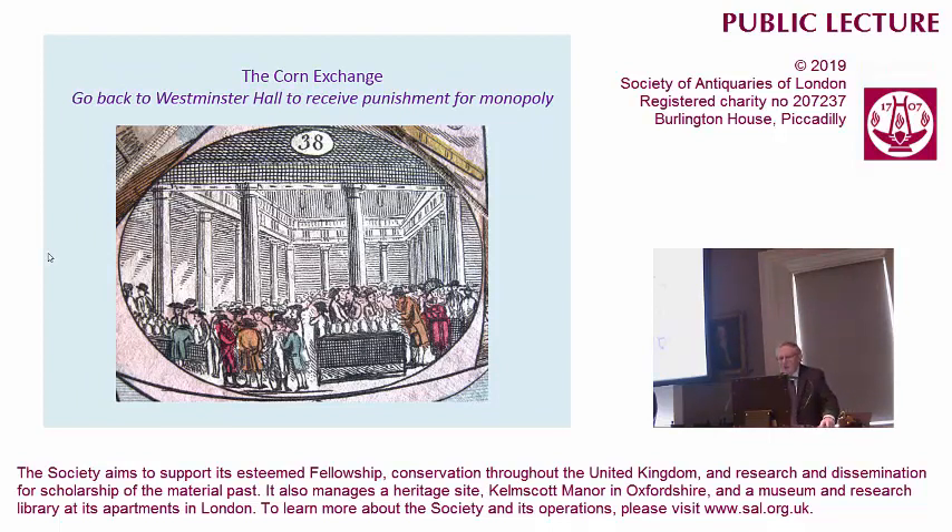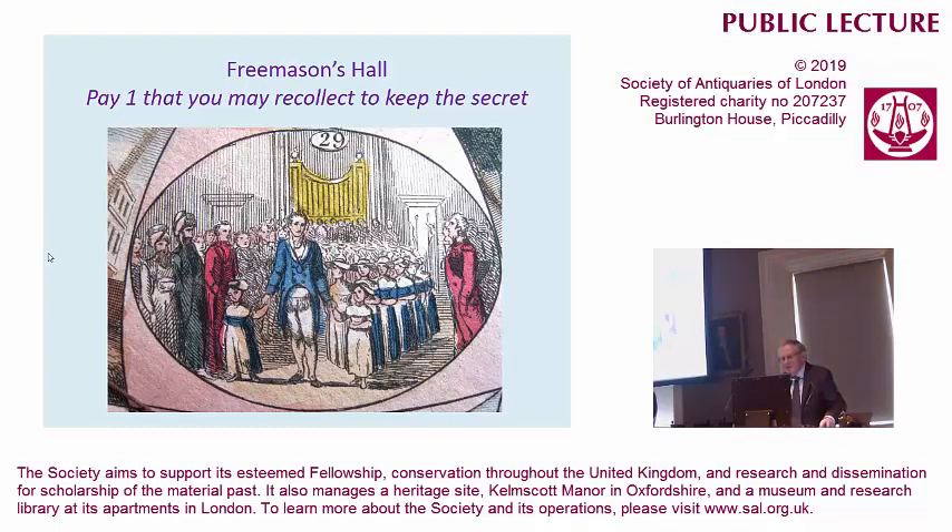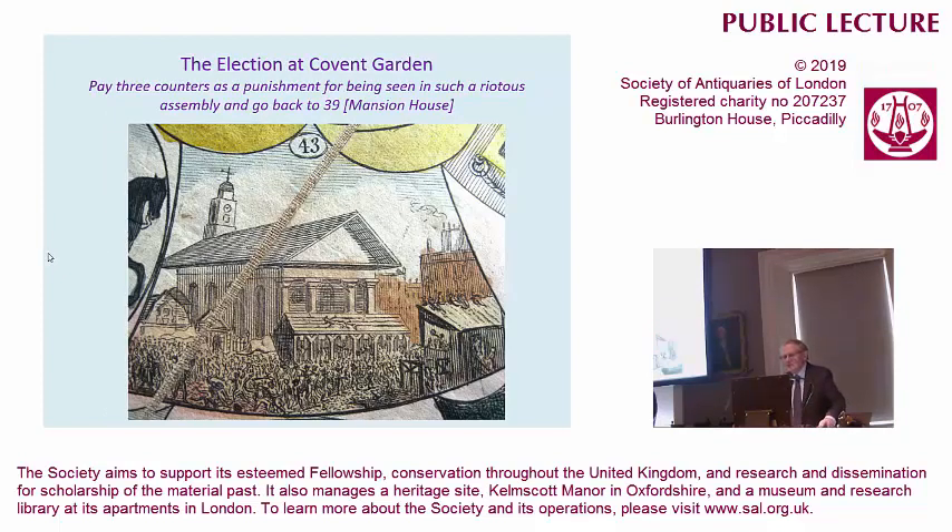We have politics in these games. Corn exchange — you must go back to receive punishment for monopoly. The price of corn was a hot topic and of course the Corn Laws were assumed to be passed. So these games are not value neutral as we shall see. Freemasons Hall — you must keep the secret — but what this is emphasising is how the Freemasons were setting up schools for poor children, who are very nicely dressed and well-behaved in Freemasons Hall. Then there's somewhere you need to avoid: pay three counters as punishment for being seen in the riotous assembly — that's the election at Covent Garden.